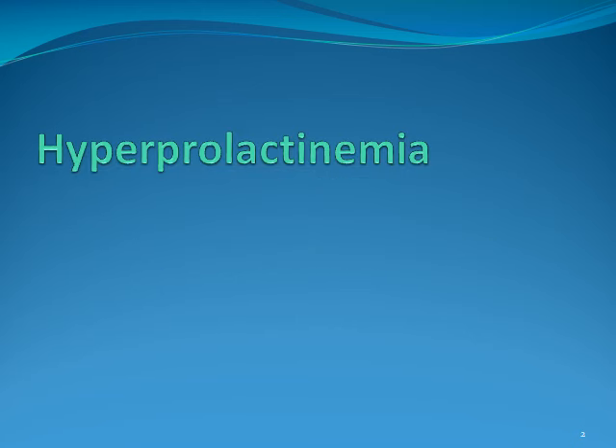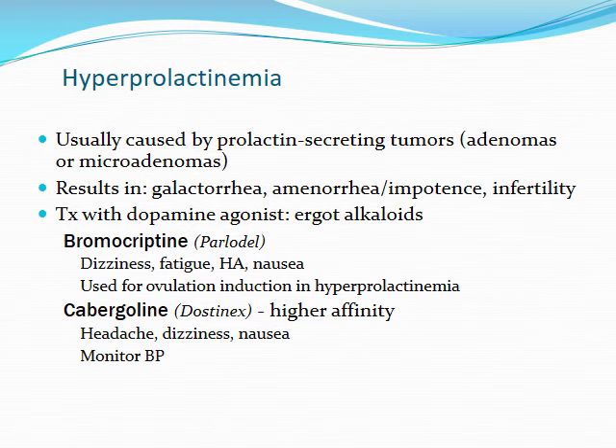First thing we'll talk about briefly is hyperprolactinemia. We'll get acquainted with a few of the drugs, some of which we've talked about previously. Usually when you see hyperprolactinemia develop, it's going to be in relation to prolactin-secreting tumors. You can have either adenomas or microadenomas. Some of the problems of having too much prolactin include galactorrhea, amenorrhea or impotence, and also infertility. Some people have issues getting pregnant, so you can actually see some of these drugs being used to help stimulate ovulation and eventual conception.